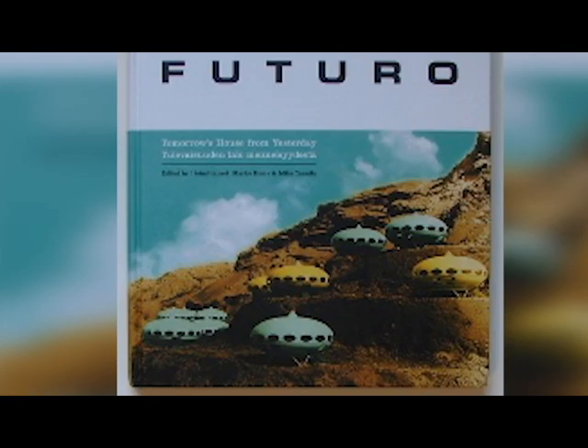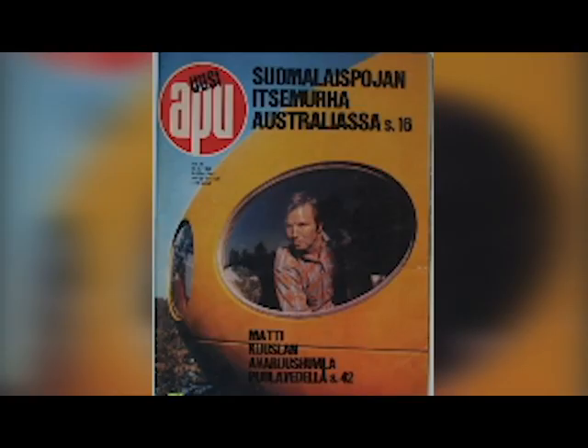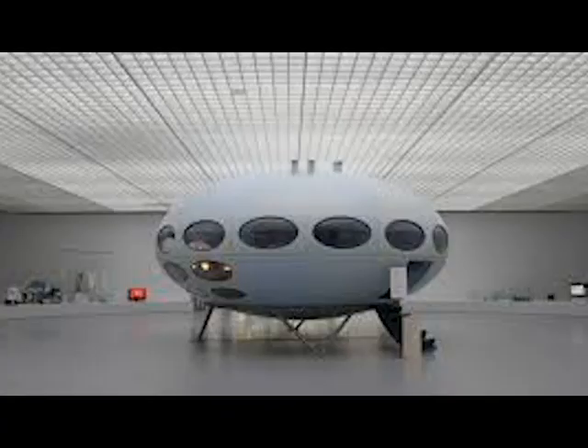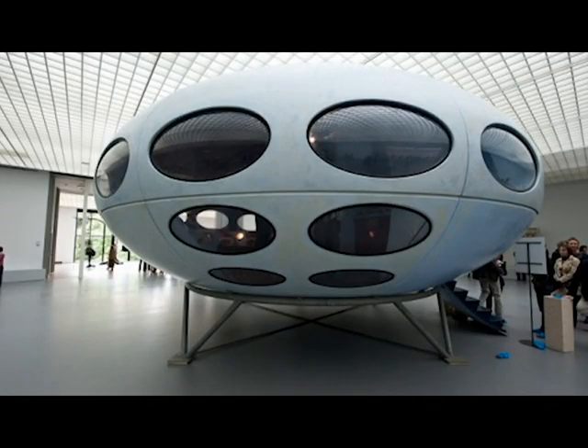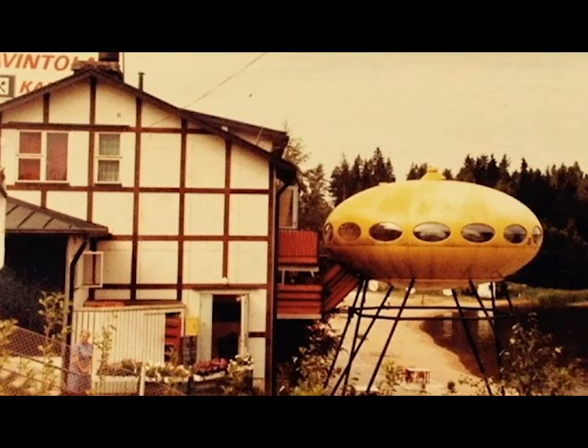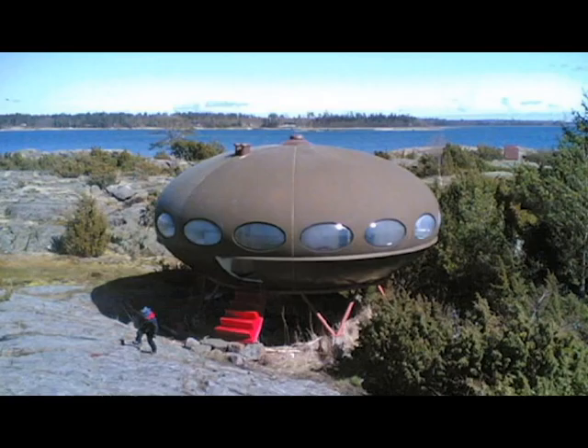The Futuro house was designed by Matti Saronen in Finland in 1968. The prototype, number 000, still stands today in the museum Boijmans van Beuningen in the Netherlands.